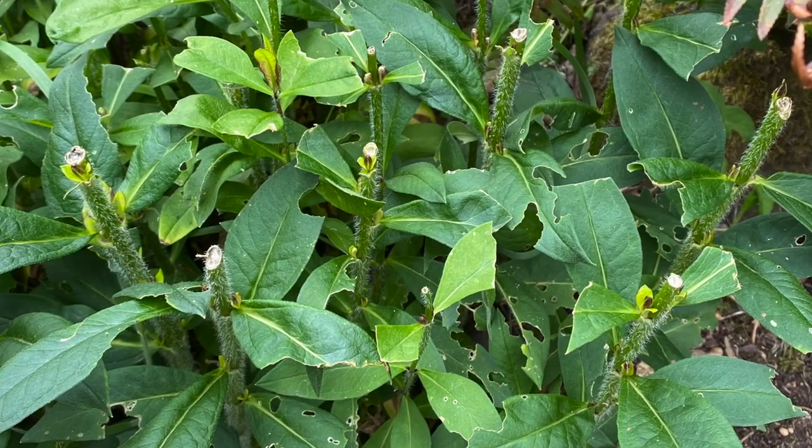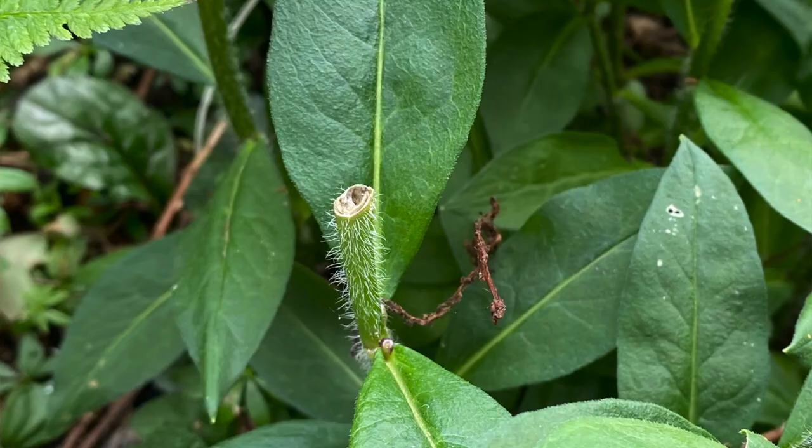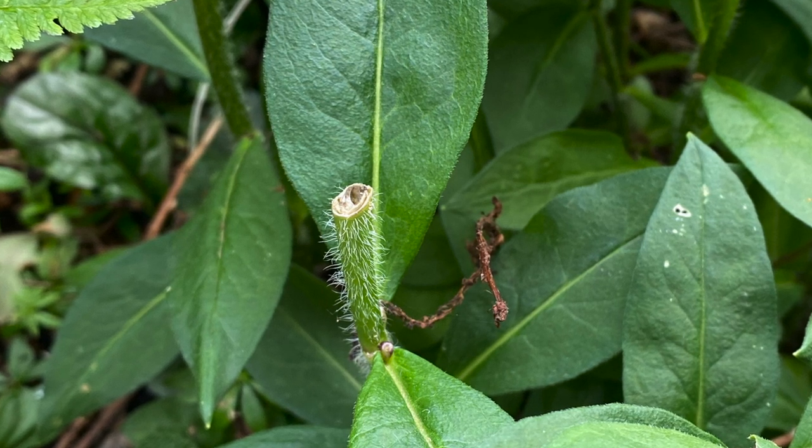You can tell a lot about what pest is causing damage by the pattern it leaves. Rabbits, for instance, will often chew at a 45-degree angle, leaving a clean cut. These pests will gnaw into the bark of woody shrubs and trees, leaving tell-tale teeth marks. This can kill a plant outright or simply stunt its growth.